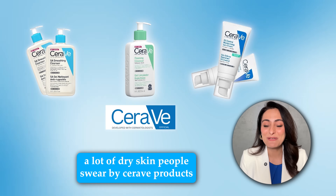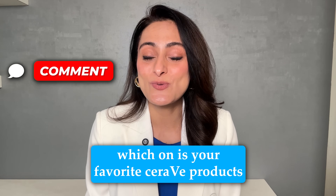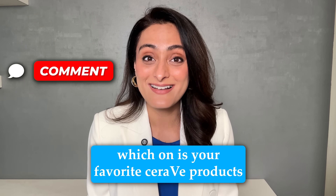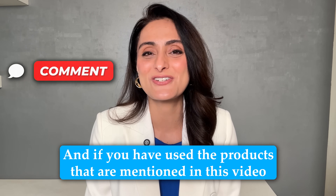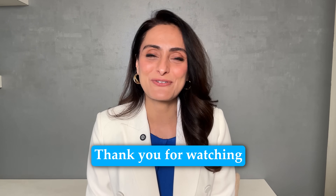So there you go — CeraVe products for oily skin. A lot of dry skin people swear by CeraVe products, but they have an impressive lineup of products for oily skin as well. Do let me know in the comments below which is your favorite CeraVe product and if you've used the products I've mentioned in this video. I'll be replying to your comments down below. If you liked this skin and hair related content, you can follow me on Instagram at DrArchelMD where I post skin and hair related content daily. Thank you for watching.